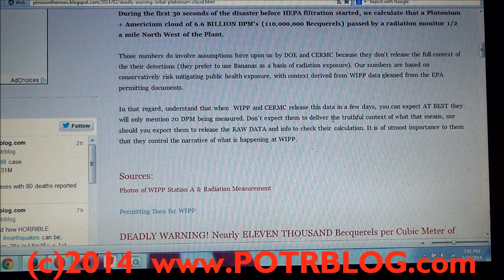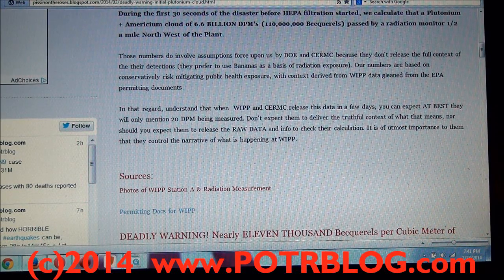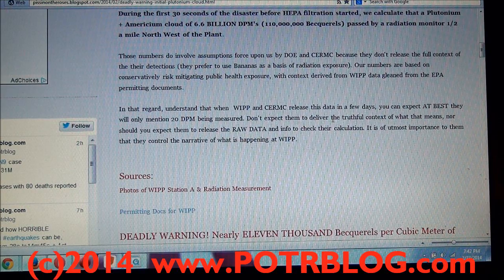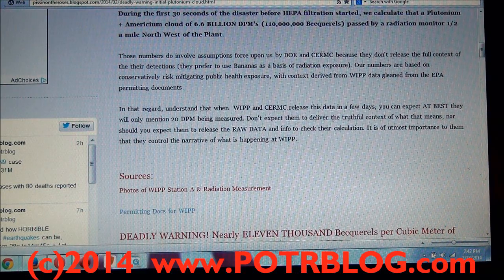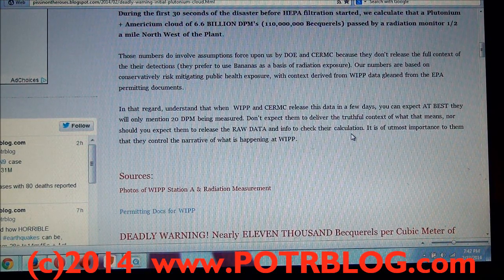We were first clued in about two or three days before everybody else — at least media-wise — being published. So the cloud was probably actually even larger at the plant itself; this is just what had diffused. It had blown northwest about a mile and a half, and that cloud at that monitoring station was roughly 110 million becquerels. What's being released on an ongoing basis every minute — our conservative estimate from a public safety perspective — is 6,667 becquerels per minute.